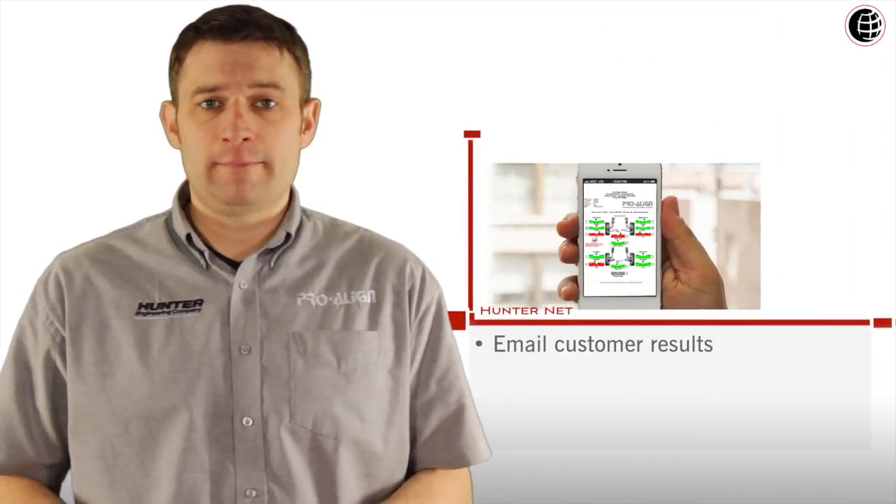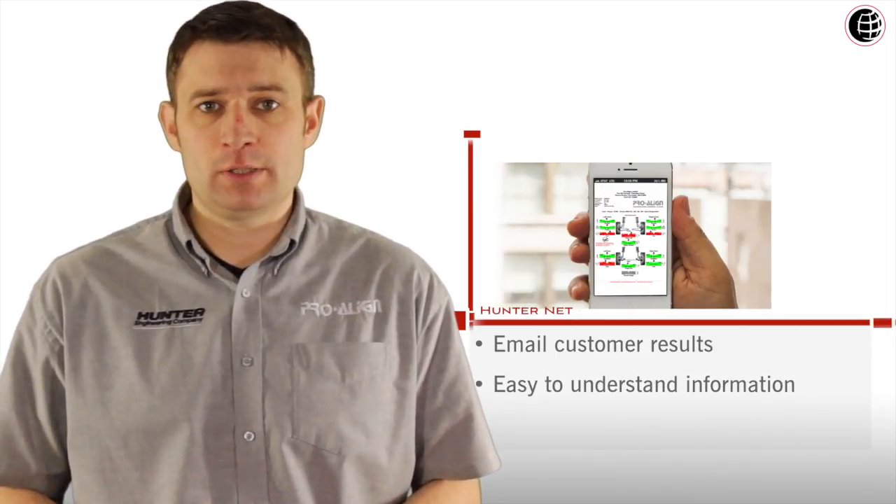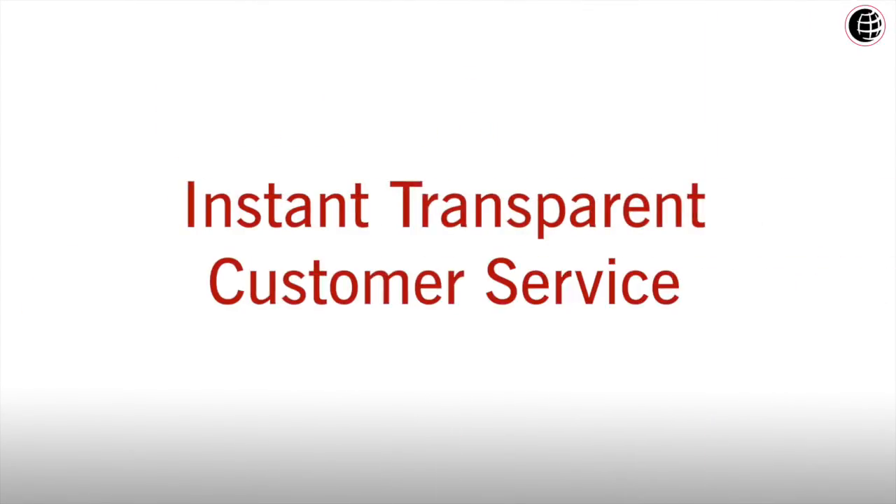If the customer is not present, the service receptionist can then email those results directly from HunterNet straight to the customer, explaining in a short message what's happened today and if any remedial work is required. Instant transparent customer service.